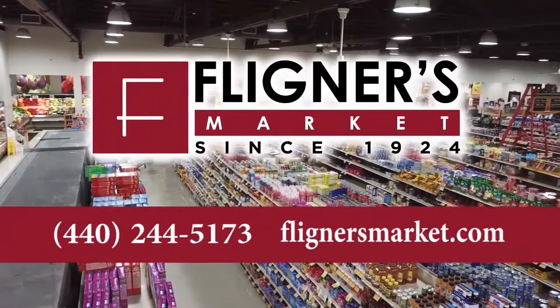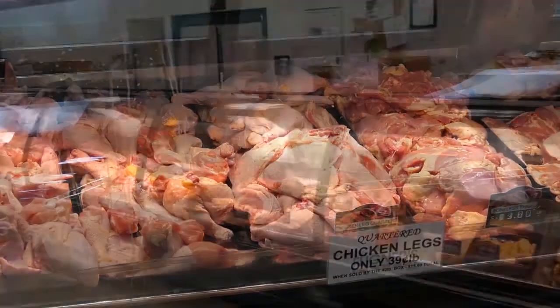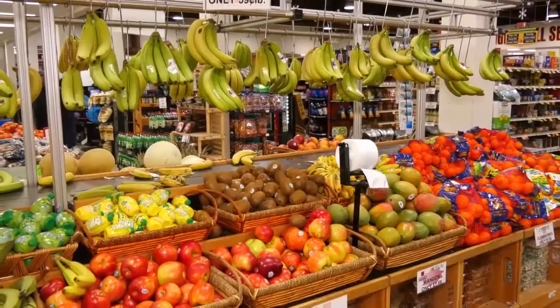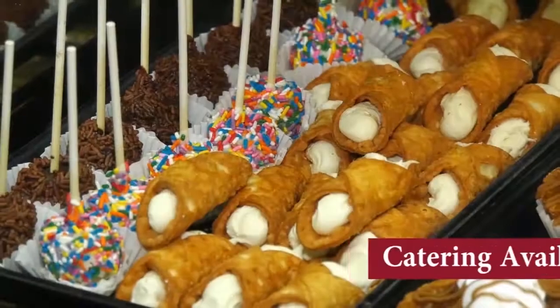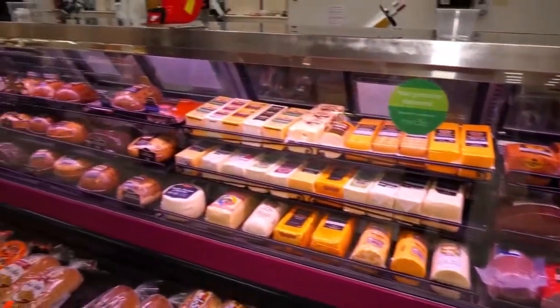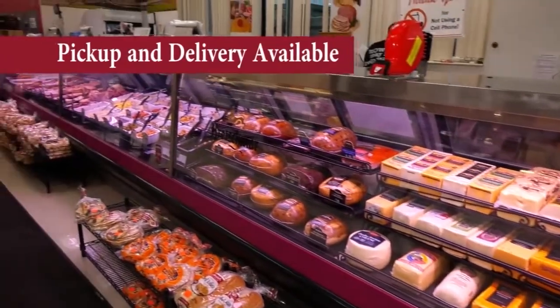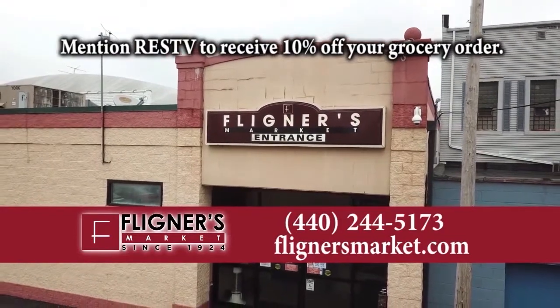For over 90 years, Fligners Market has been a staple of the Lorain County community. Fligners is known for their custom-cut meats, fresh produce, seafood, fresh baked goods, specialty items, and top-of-the-line catering. In their aisles, you'll find delicacies from as close as the farms of Northeast Ohio and as far as Poland, Macedonia, Italy, Germany, and all corners of the globe. Mention RESTV to receive 10% off your grocery order.